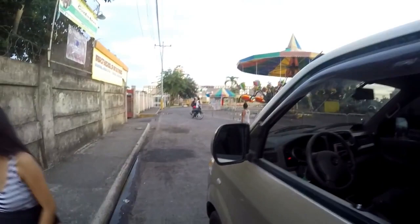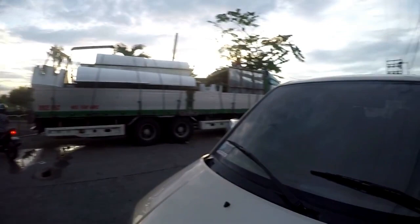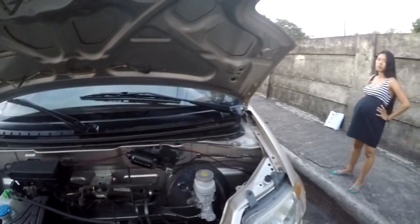Just to show you the bonnet — the engine's actually under the seat, not under the bonnet — but just to show you how clean the car is. It's in beautiful condition and that's no exaggeration. You can see it's like new; there are absolutely no issues with it.